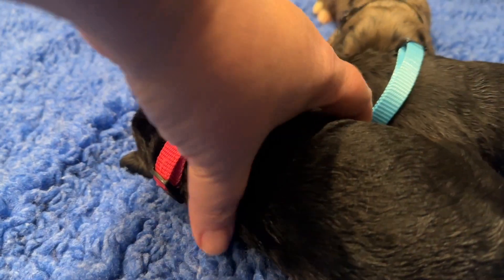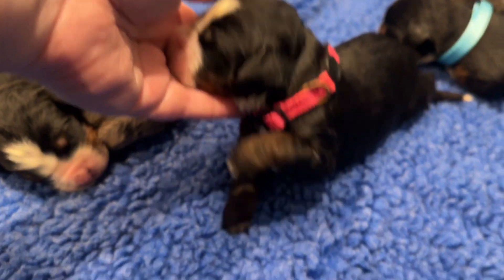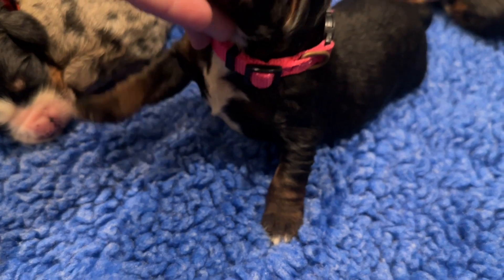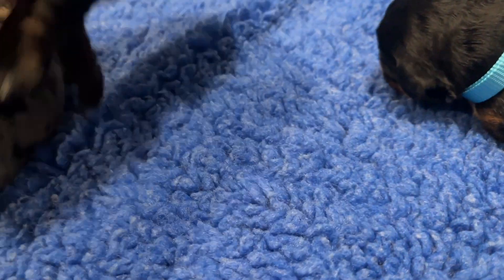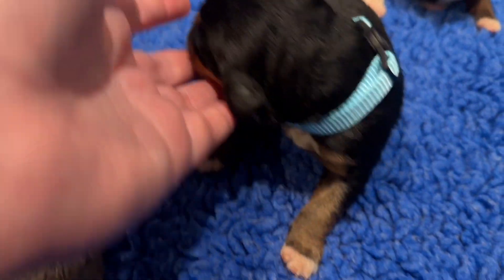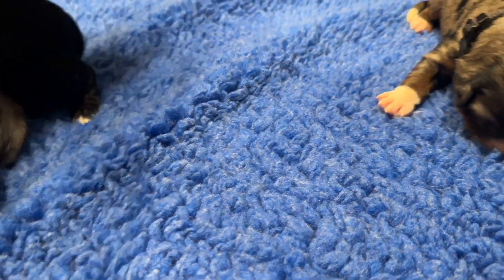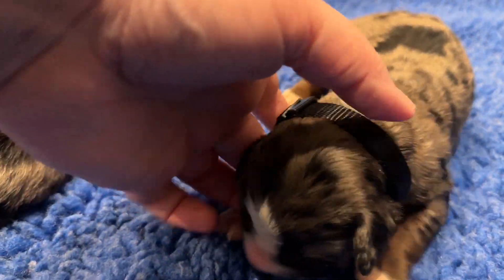And then we have three girls. We have Flamingo, one of two tri-color girls. We have Robin, our other tri-color girl. And then we have one Merle female — it feels a little funny saying 'a Merle girl' — but our Merle female, this is Raven.